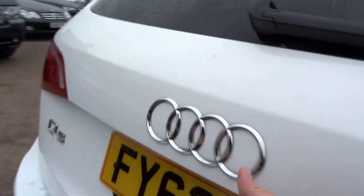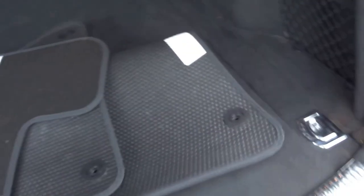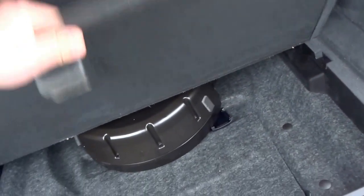It's got a central armrest and child safety isofix in the back. There's an electric tailgate, a full set of Audi floor mats, and under the boot floor you've got a bit of extra storage.